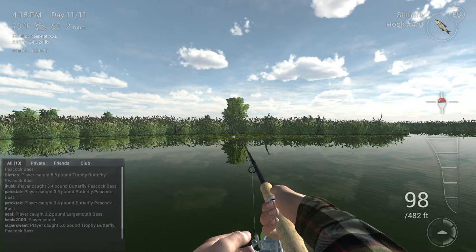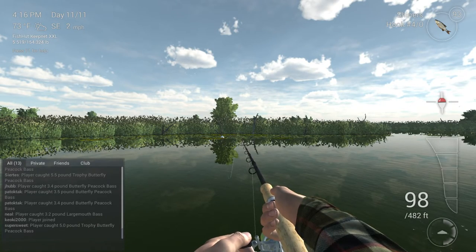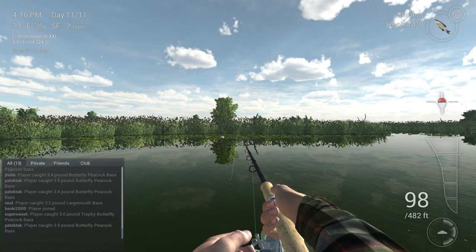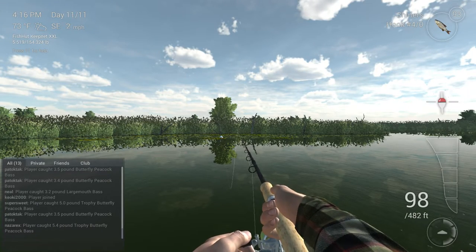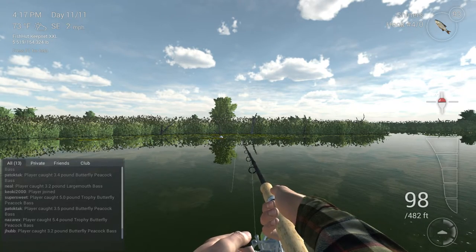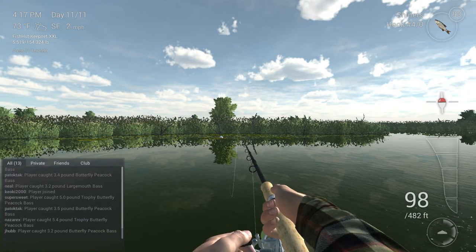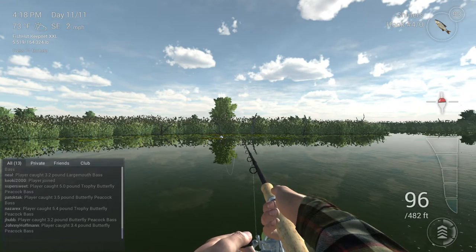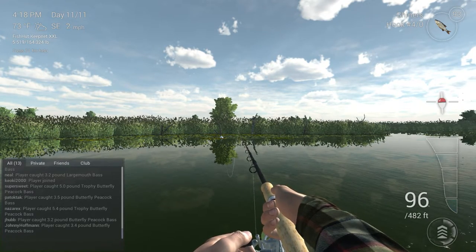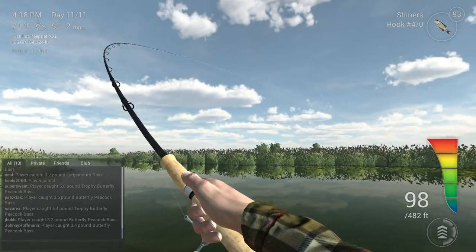That's kind of why I like to rest it on the high end of the sweet spot — just so I can reel in and keep it at a decent distance. Sometimes I'll turn the reel speed up to 4, and right before I try to strike, I'll do a quick reel just to get rid of some of that last-minute slack before I strike it.